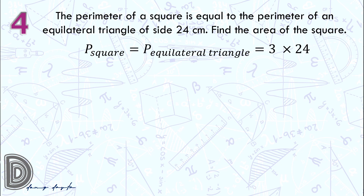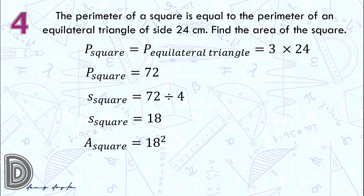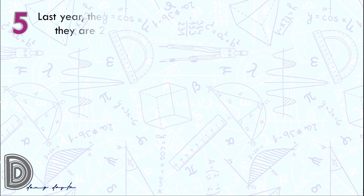Question number 4: the perimeter of the square is equal to the perimeter of the equilateral triangle with side 24. So the perimeter of the equilateral triangle is 3 times 24 centimeters, which is 72 centimeters — also the perimeter of the square. Since the perimeter of the square is 4 times s, we divide 72 by 4 to get the side, which is 18. To get the area of the square, we have 18 squared, which is 324 square centimeters.